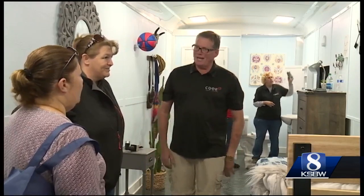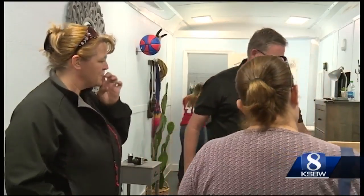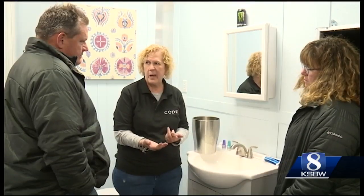Dave and Carrie Pajet would know — they have more experience with drugs than most. Dave's is professional: nearly 30 years as a CHP drug recognition expert. When you arrest someone for being under the influence of drugs, you have to know exactly what scheduled drug it is. His wife's experience is personal.